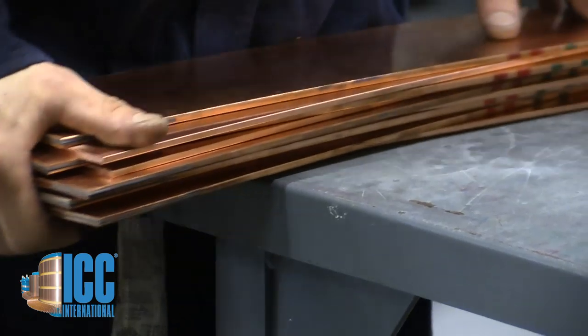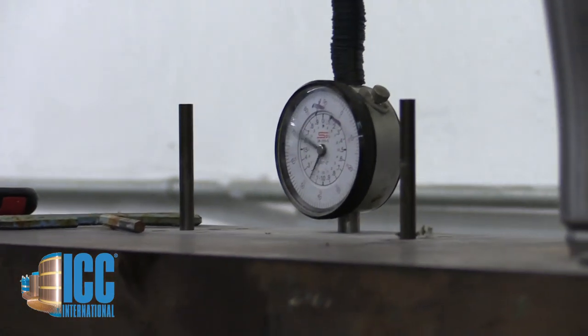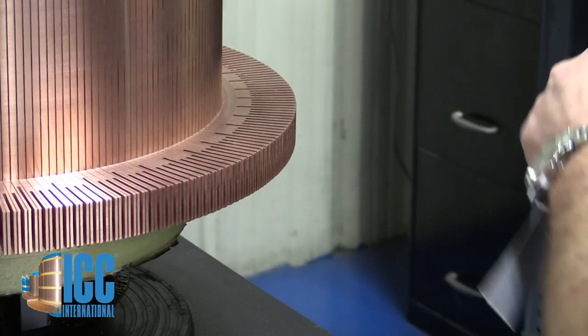For example, when used in variable power and variable speed applications, the easier current can be made to flow between the brushes and the commutator, the higher its performance and reliability. The choices we make in materials, in attention to tolerance at every process, and consistent excellence in finished product all make a difference.